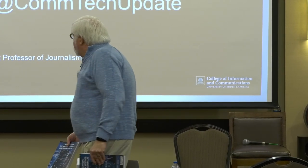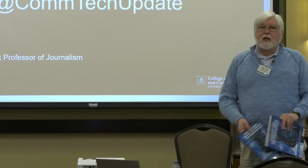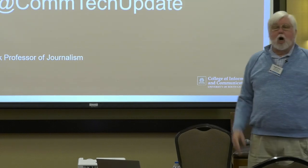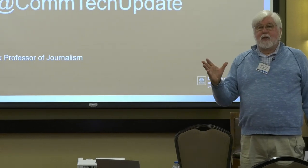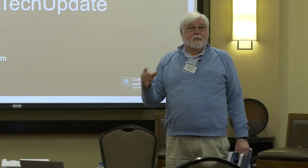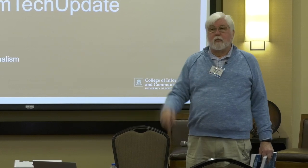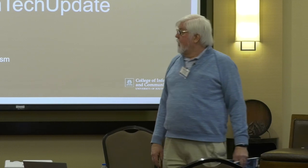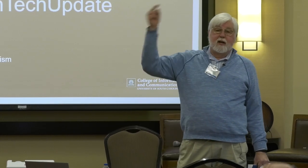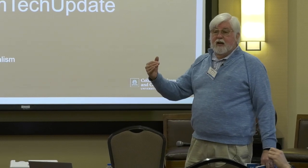Should broadband be a utility? It should be a utility. A utility is something we all either need or should have that benefits all of us. The biggest thing behind broadband is the more users you have, the more useful it is for everyone. From that perspective it is a utility, and there's been great research done out of the LBJ School right here at UT that justifies that.